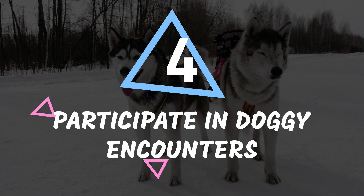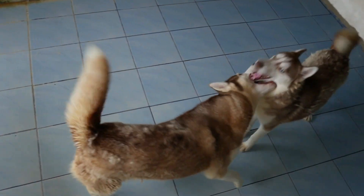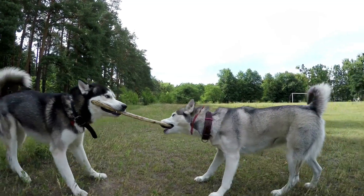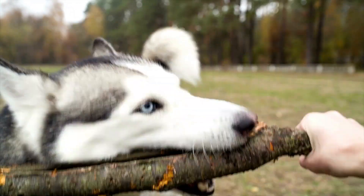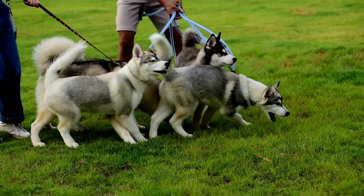Number 4: Participate in doggy encounters. Huskies are social butterflies. They love to hang out with their doggy pals and sniff around the park. You should definitely take them on some playdates and to dog parks so they can show off their social skills. A well-trained and socialized husky will make new furry friends in no time. But don't forget to keep an eye on them — you don't want any barking matches or rough play that could end in tears.